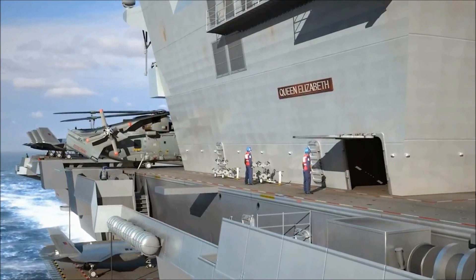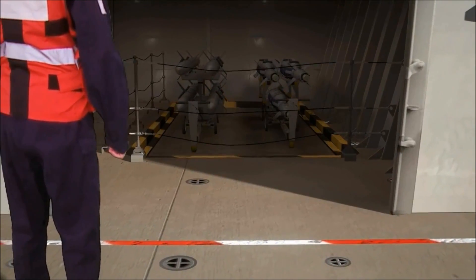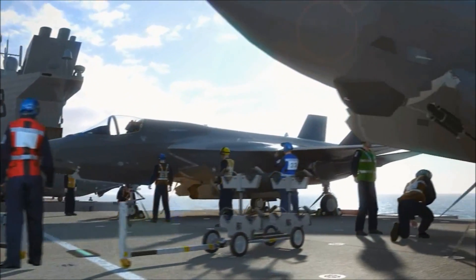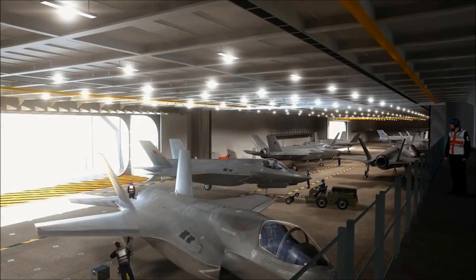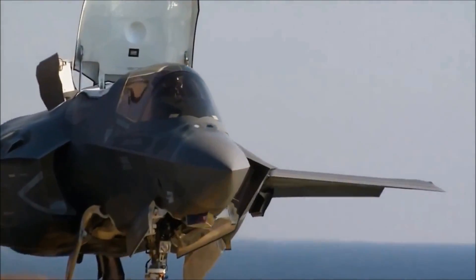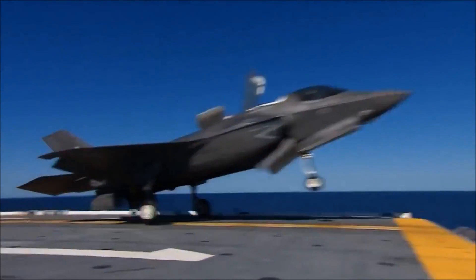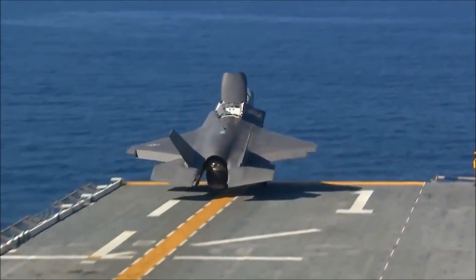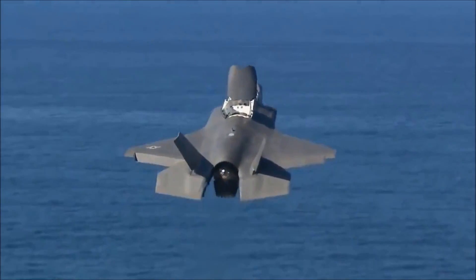The ship does that by lifts, by these automated magazines, by a really clever, highly mechanised weapon handling system for prepping weapons for the aircraft. The ship and the aircraft have been designed with each other in mind from the outset. The automation on the ship will absolutely improve the orchestration required in order to launch and recover these aircraft. And whether it's taking off using the enormous power of that engine and afterburner, or even a short takeoff — which is amazing to watch — it's a fantastic capability.